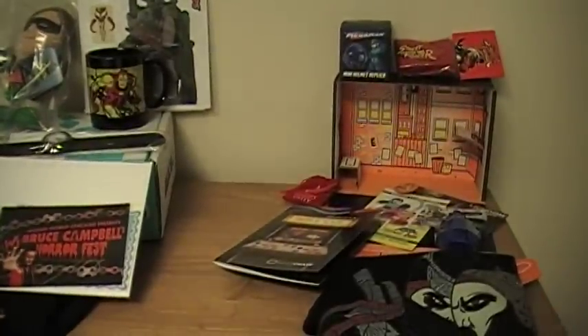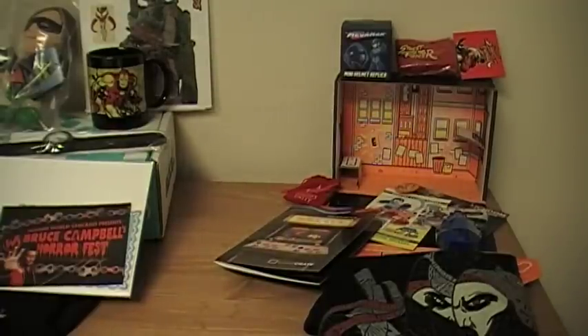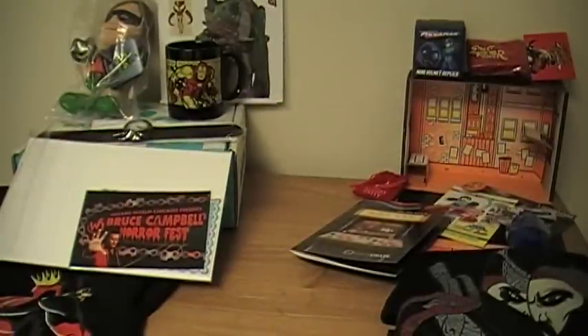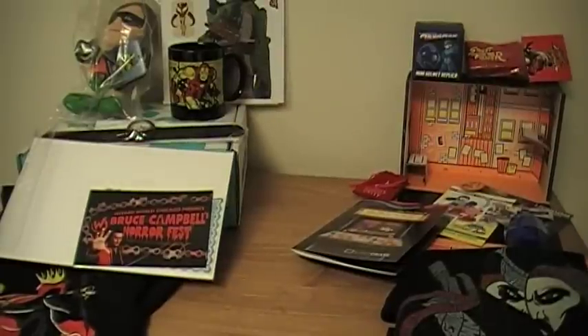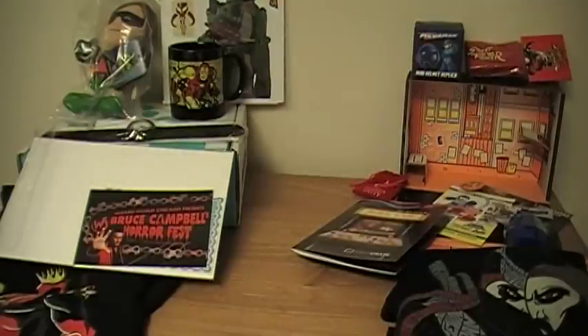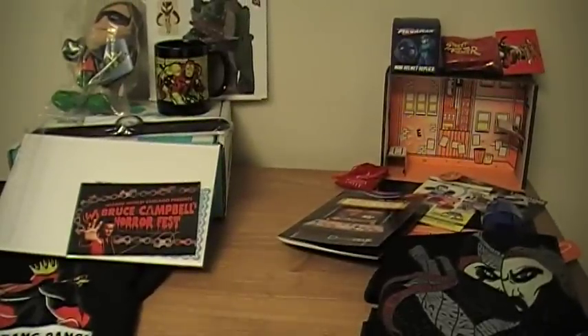In comparison, from LootCrate the only thing I really super dig out of it is the Mega Bloks Halo figure, and I do have tons of Mega Bloks on a shelf somewhere so he'll go with that. But other than that, not much of it am I actually going to use or display. I'm a Mega Man fan, but I don't know if I would display the helmet. Both t-shirts — I like them, but I'm probably not going to wear them, so they'll probably go up on eBay as well at some point.